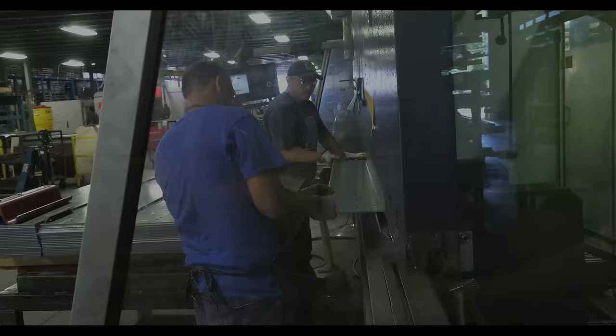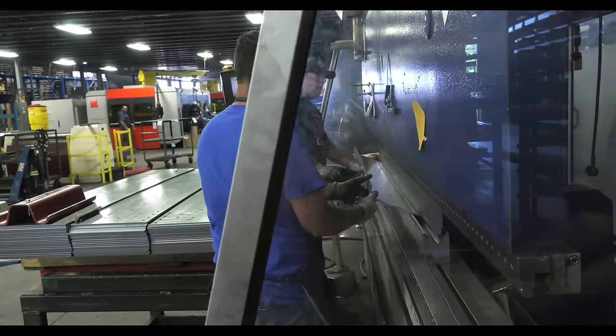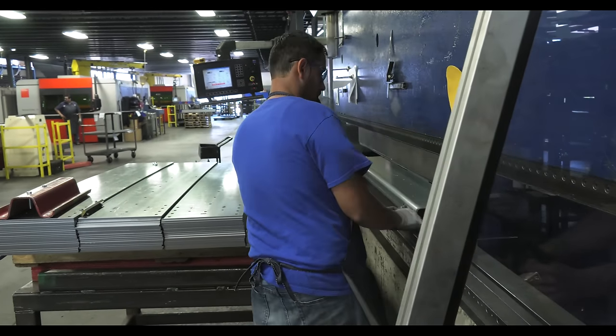Continuing the building process, after the high-strength steel is cut, it is then precisely bent or folded into exactly the part needed. These pieces are then handed to the artists, known as welders.